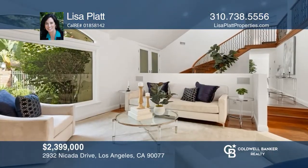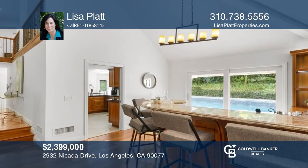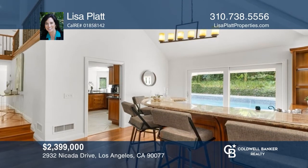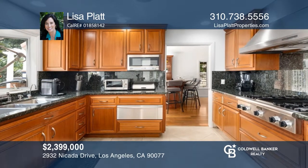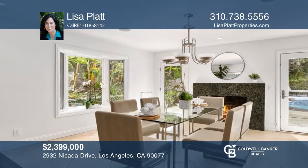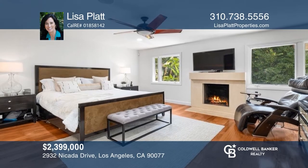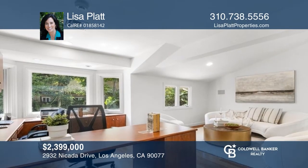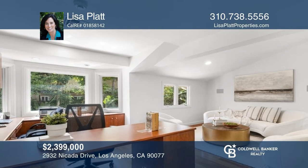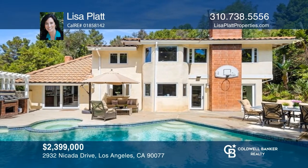Welcome home to this spectacular four-bed, three-and-a-half bath home on a large corner lot where pride of ownership abounds. This home is flooded with natural light and features a great open floor plan with a sensational chef's kitchen, living room, fabulous bar, and family room opening to the backyard oasis with a private pool and spa, lush landscaping, and plenty of room for indoor and outdoor dining and entertaining. Resort-style amenities included. Your dream home is waiting. Call Lisa Platt to schedule a tour.